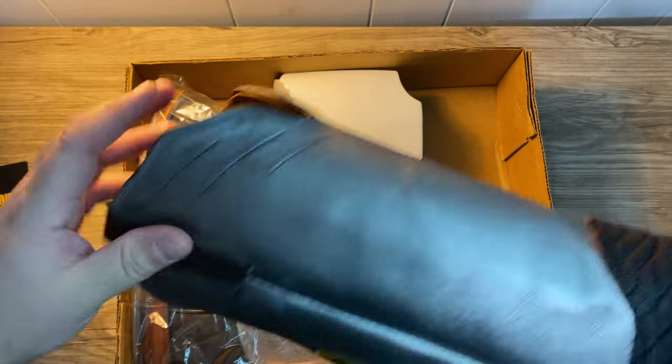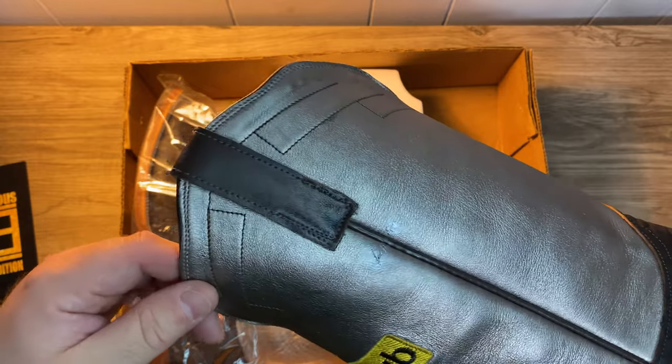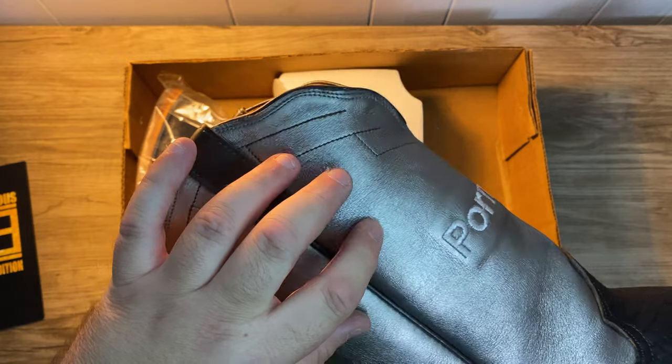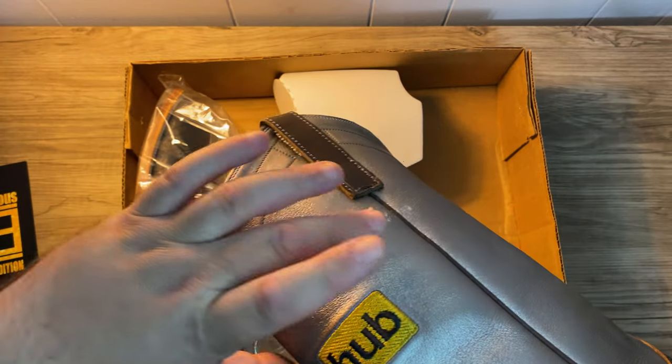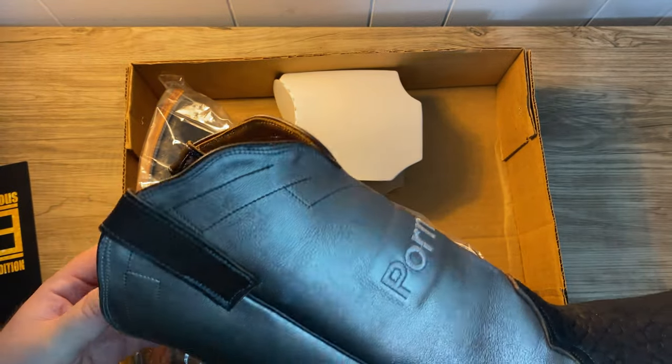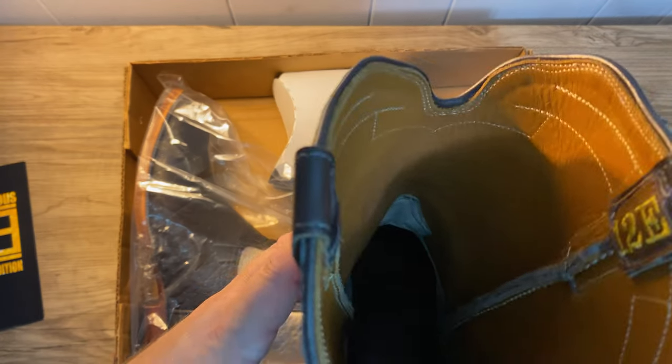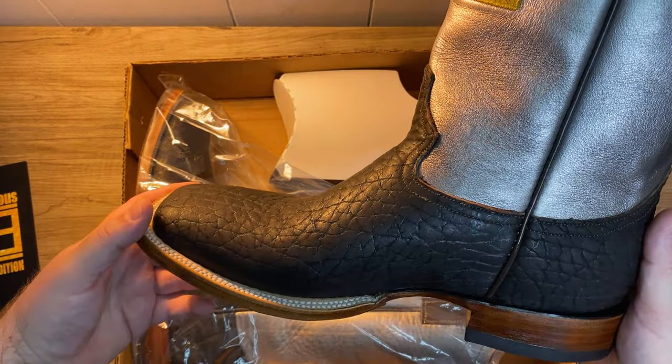The only blemishes I found was on this boot. There is a mark up here on both sides. It looks like it's from stitching.